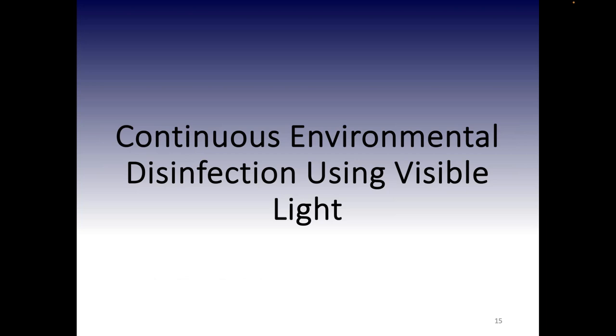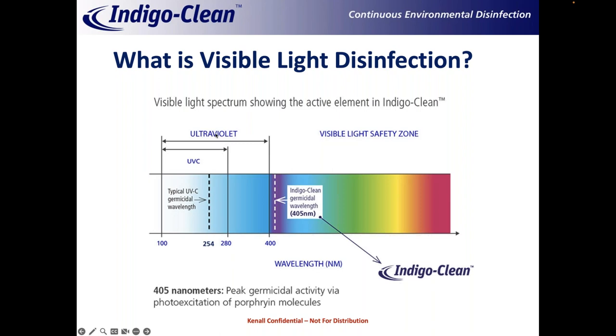Now shifting gears to visible light. Visible light disinfection is simply the use of visible light to reduce contamination in the environment. If you're familiar with UV light — specifically UVC at 254 nanometers — that's the germicidal spectrum on the left. Just above that is UVB and UVA, which is why you wear sunscreen outside. And then there's visible light, where we operate around 405 nanometers.